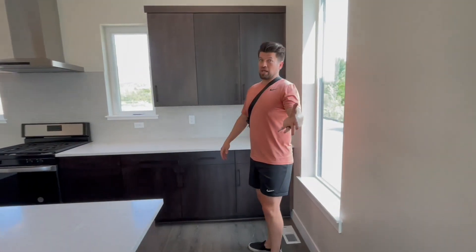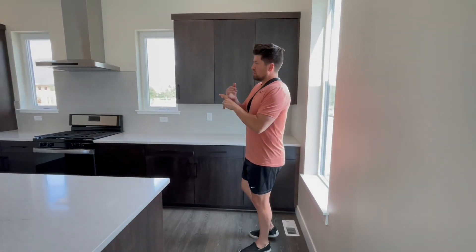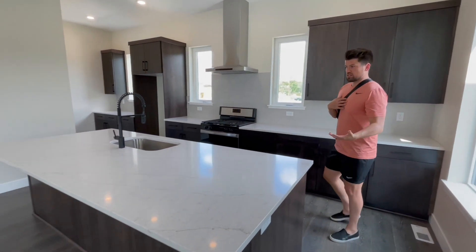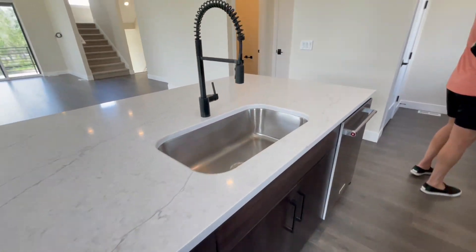These are going to be spec'd out. Depending on when you move in — they're starting in July up to the beginning of the year — you can actually have the counters, cabinets, and other options customized. Contact me if you have any questions. Here's the cutout for the fridge.